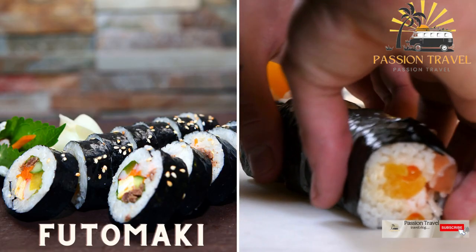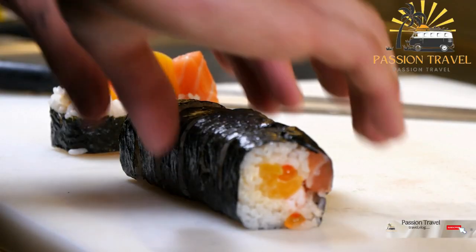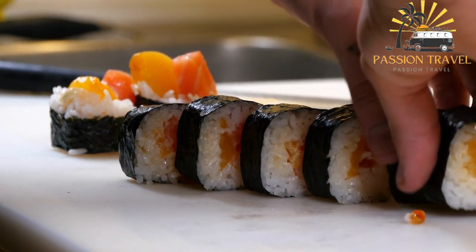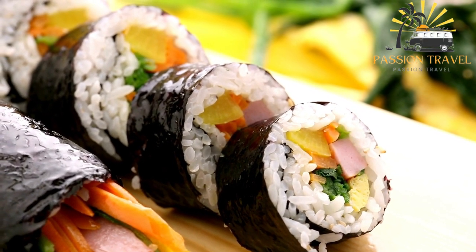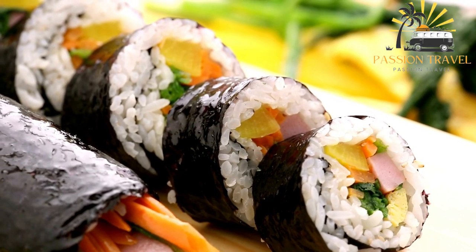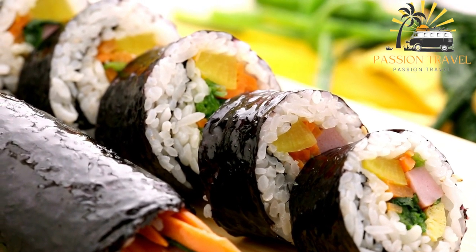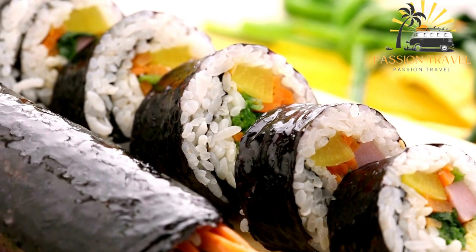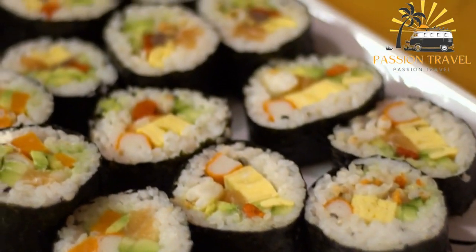Futomaki — a type of maki sushi that is larger and thicker than other rolls and typically contains more ingredients. Futomaki originated in Japan; futo means 'thick' and maki means 'roll,' so futomaki literally translates to 'thick roll.' It is typically made with sushi rice and various fillings such as cucumber, pickled daikon radish, seasoned spinach, tamagoiki (a type of sweet omelette), and kanpio (dried gourd strips). It is often seasoned with sugar, salt, and vinegar, then sliced into bite-sized pieces and served with soy sauce and wasabi.